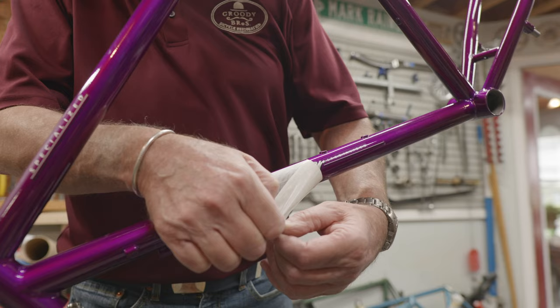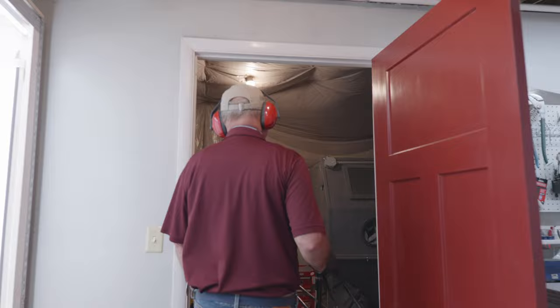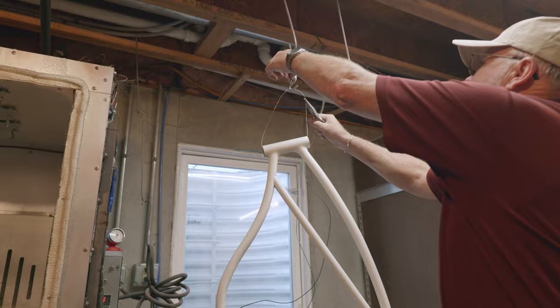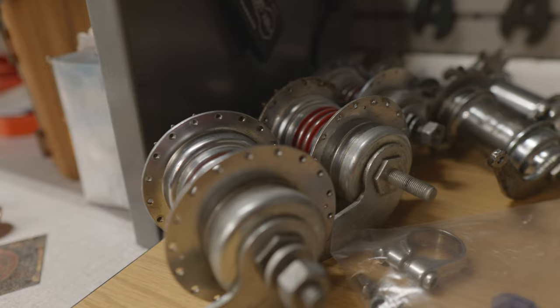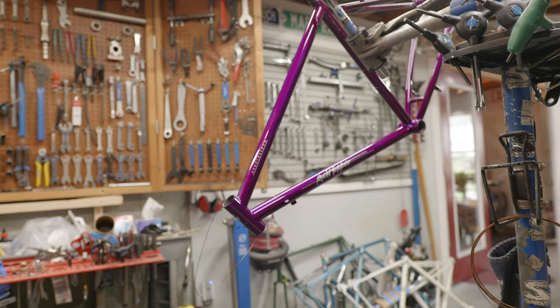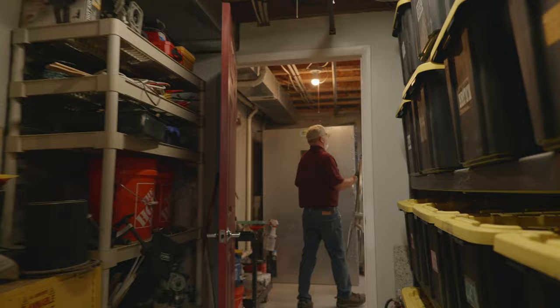Part of our motto is we do as much or as little as you want. For do-it-yourselfers, if you only want us to do a certain thing, we will. Services we offer start with media blasting — stripping the old paint and rust from frames — powder coating obviously, and we pride ourselves on our two and three color work and decal application. We also build wheels, rebuild hubs, coaster brakes and two-speeds, do dent repair in frames, brazing, frame alterations or modifications, and full turnkey — take it apart and put it back together.